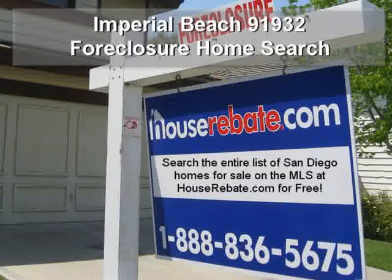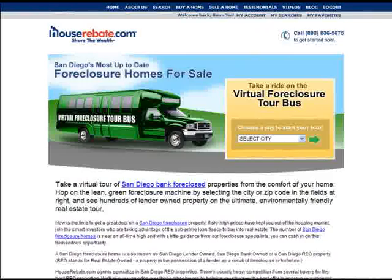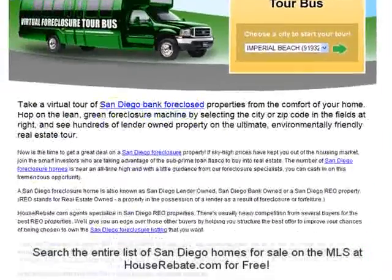Searching for foreclosure homes in Imperial Beach has never been easier. Just visit houserebate.com/foreclosure. You can find Imperial Beach in the drop-down menu here, or scroll down and click on Imperial Beach.